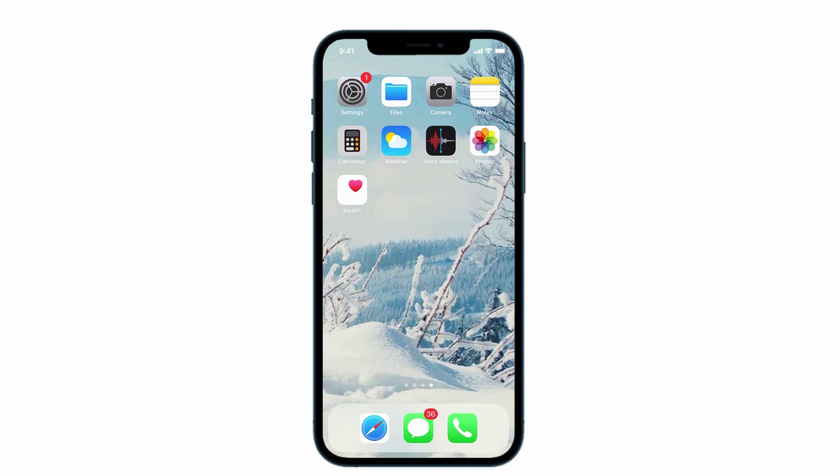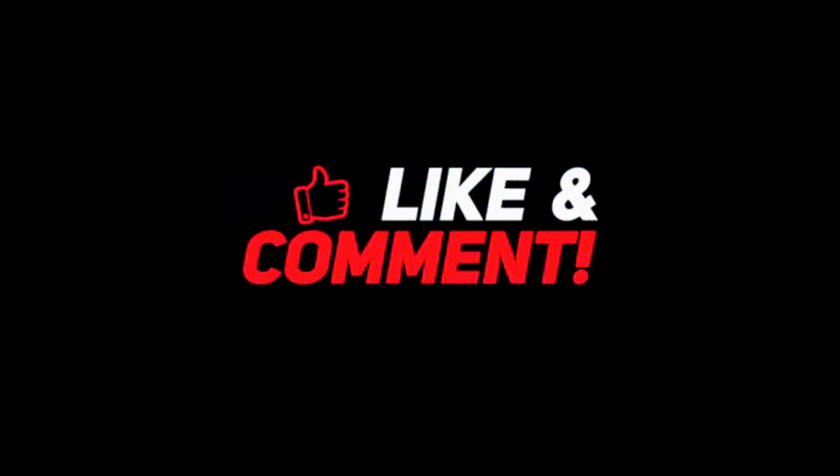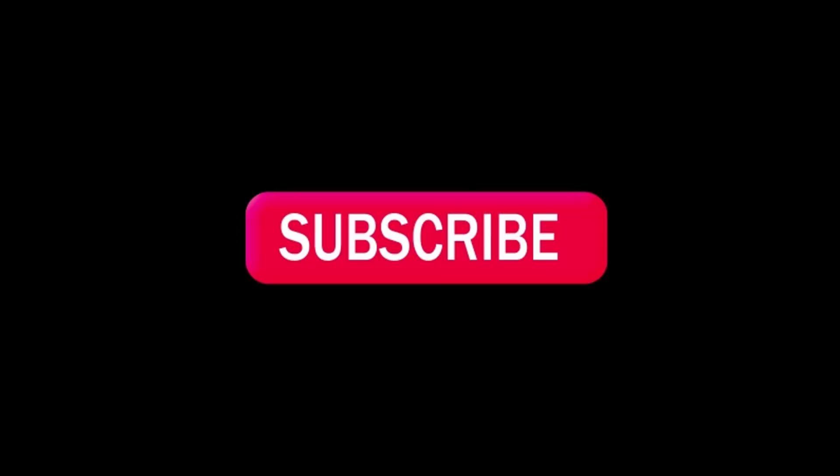So guys, these are the features added in the iPhone after the update of iOS 14.3. I hope you enjoyed the video. If you know any other features, share them in the comments. Don't forget to like, share, and comment, and tap on the bell icon so you'll be notified when we post a new video. Stay cool, stay safe. Bye-bye.